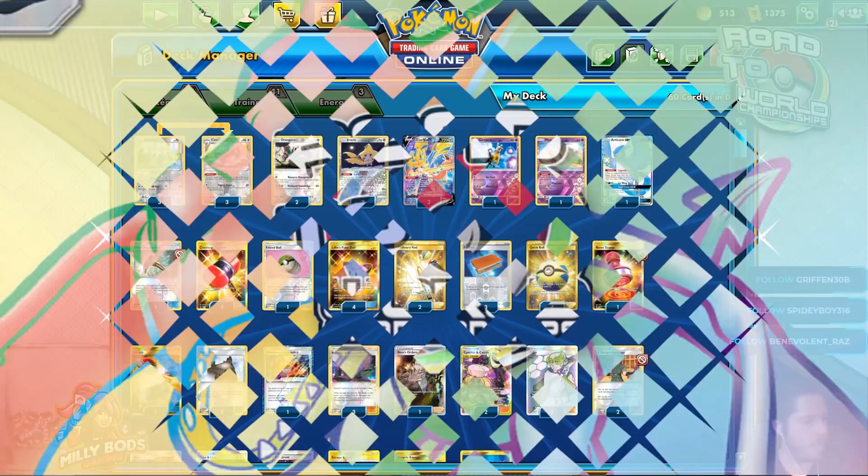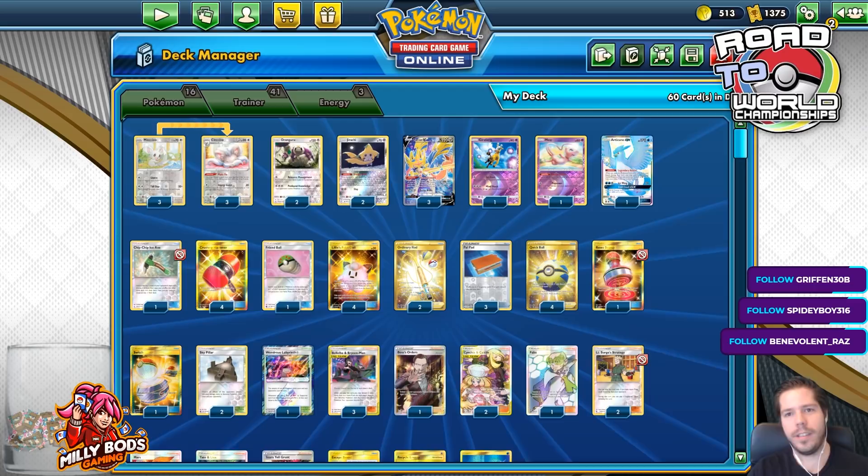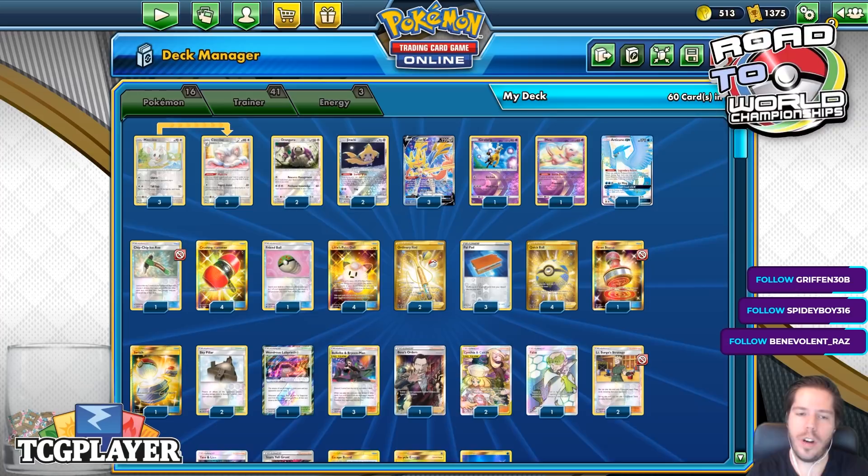Hello everyone, and welcome back to a brand new day of Road to TCG World. Thank you so much for joining me today. We are going to continue with our coverage of the top decks from the Limitless Q3, our Qualifier Number 3 online series.